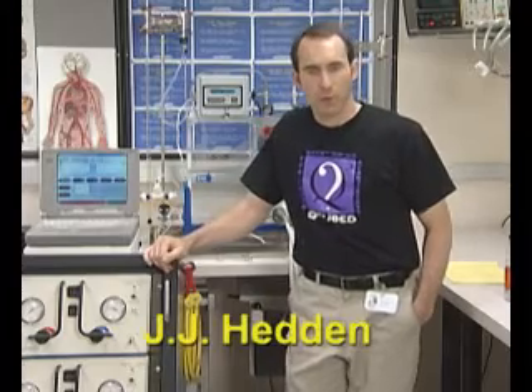Hello, welcome to the Artificial Heart Laboratory here at the University Medical Center. Today we're going to be talking about the total artificial heart and the role that it plays in therapy for patients who are awaiting heart transplant.